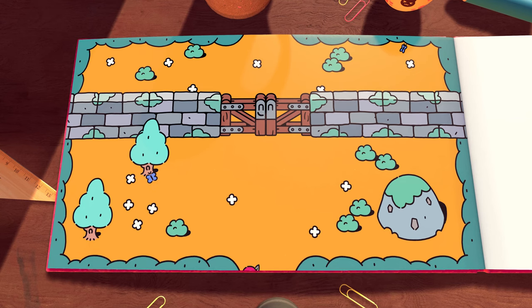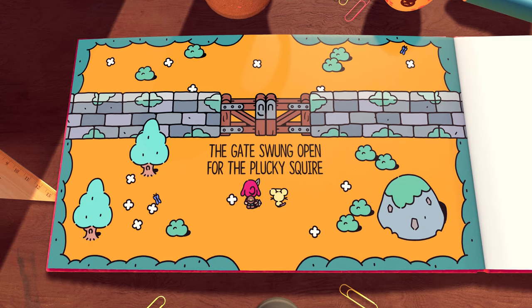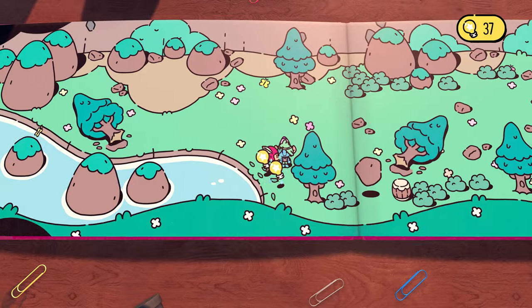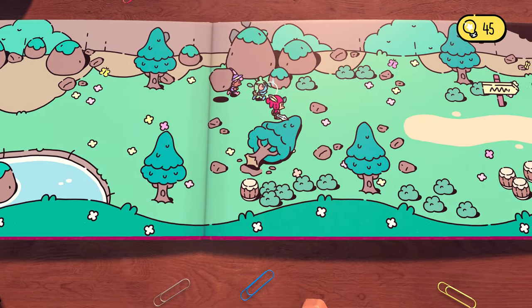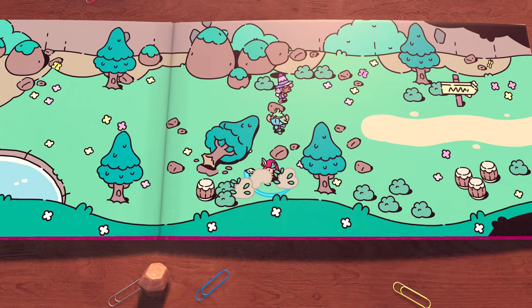If you've been on the game review side of YouTube lately, you've probably noticed at least one of your favorite reviewers talking about The Plucky Squire. Why is everyone in awe of this newly released indie game developed by All Possible Futures and published by Devolver Digital?